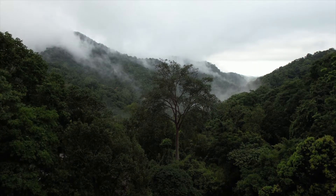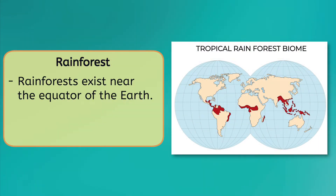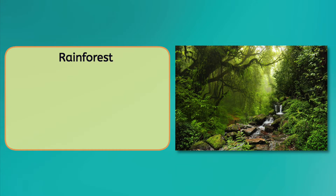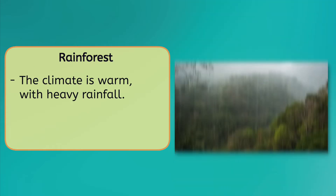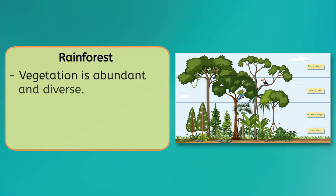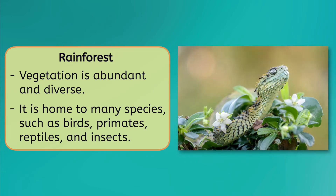The first biome we'll be discussing is the rainforest. Rainforests exist near the equator of the Earth, and half of all life on our planet exists in this biome. The climate is perfect for life — it's warm with heavy rainfall, and the soil is rich in nutrients and organic matter, making it an ideal environment for plants to thrive. The vegetation in a rainforest is abundant, with tall trees, lush ferns, and a variety of climbing vines and shrubs. This allows for a complex network of life that includes many species such as birds, primates, reptiles, and insects.